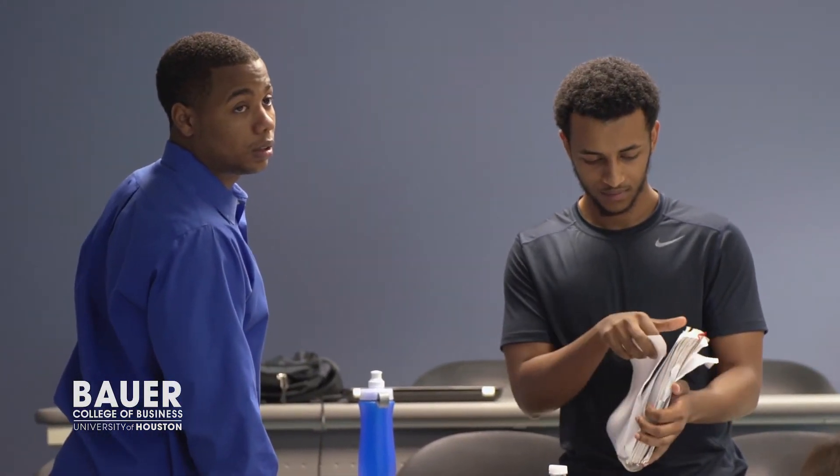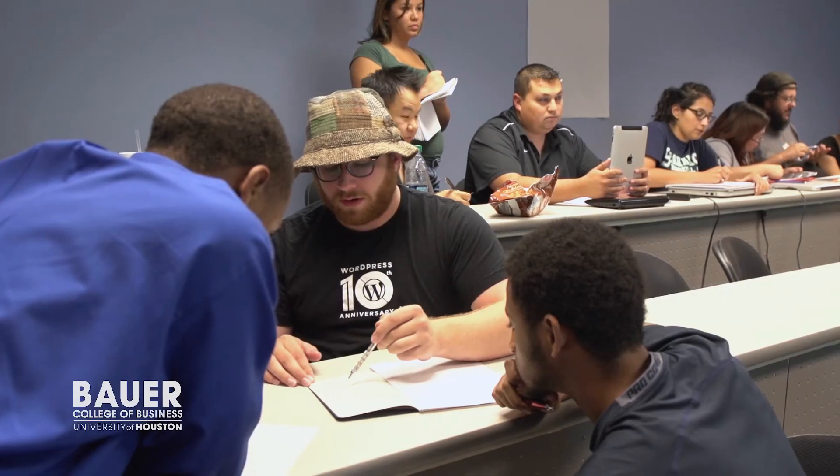To me it seemed like a perfect fit to take students who had spent their college careers really learning how business is run and then pair that with the ability to now look at this from the user's perspective.